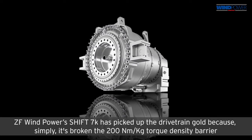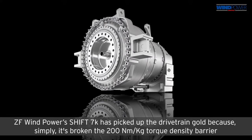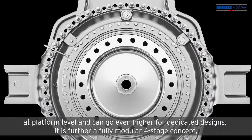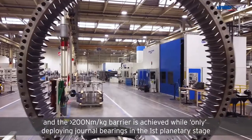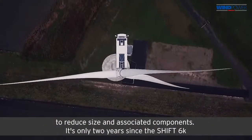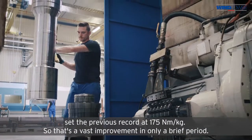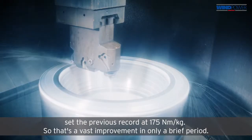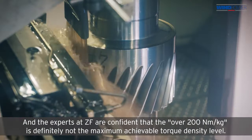ZF Windpower's Shift 7K has picked up the drivetrain gold because it has broken the 200 Newton meters per kilogram torque density barrier at platform level, and can go even higher for dedicated designs. It is further a fully modular four-stage concept. The more than 200 Newton meters per kilogram barrier is achieved while only deploying journal bearings in the first planetary stage to reduce size and associated components. It's only two years since the Shift 6K set the previous record at 175 Newton meters per kilogram, so that's a vast improvement in a brief period, and ZF experts are confident that 200 Newton meters per kilogram is definitely not the maximum achievable torque density level.